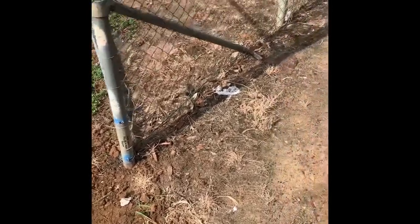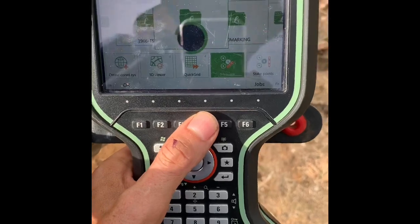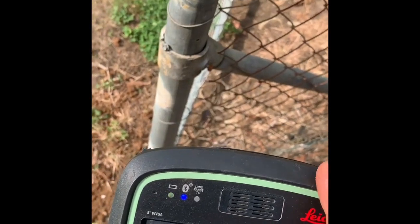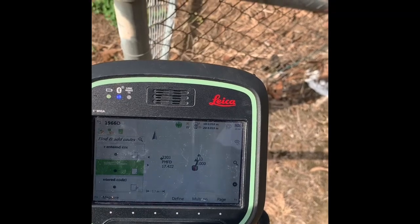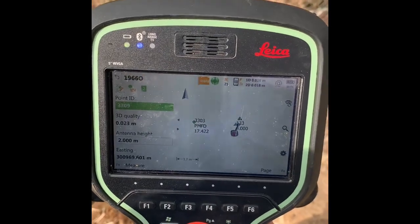We'll adopt the old post and take a reading with the Leica GS18T using a Leica CS20 controller, change the code, call it 'similar line of old post', and measure it. You can see the accuracy here: 16 mils by 17 mils — not bad for GPS with tilt compensation. We'll do some calculations now and see if we can find this next pipe.